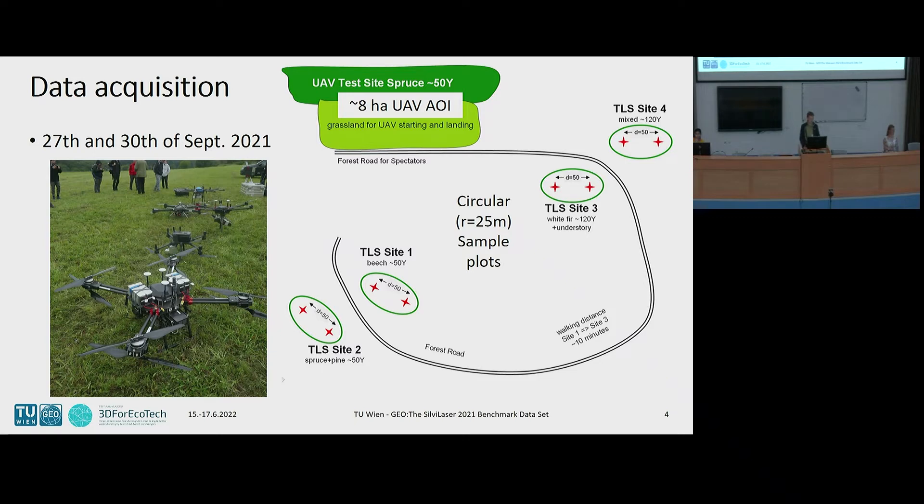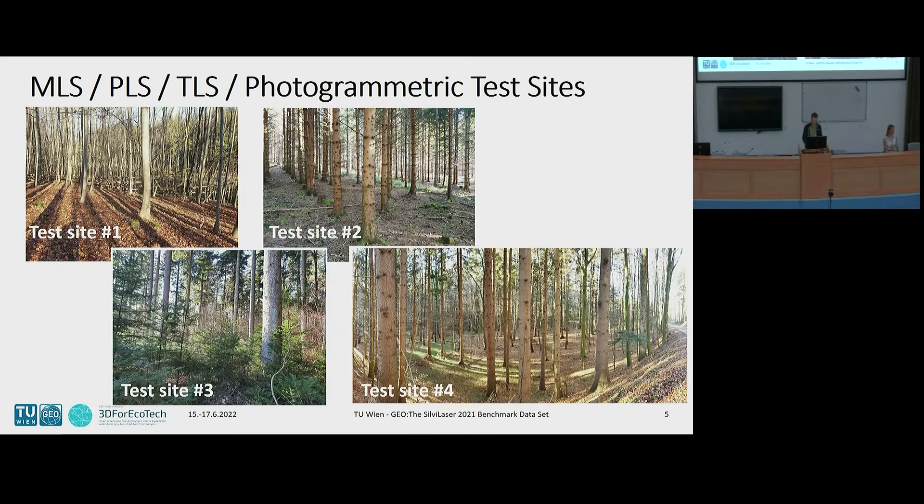Here are some figures about the UAVs that were tested. On the right side you can also see the location of the sample plots. For these eight sample plots we had a radius of approximately 25 meters, and the UAV test site had an area of roughly eight hectares. Here are some impressions from the different test sites — beech, fir, spruce — with different vertical structure, as you can see in these images.